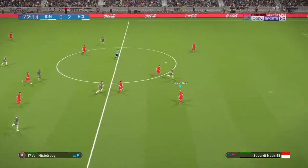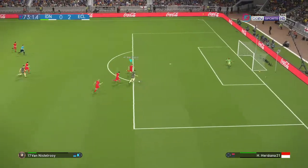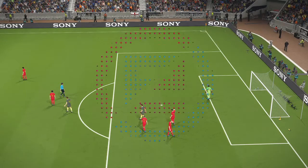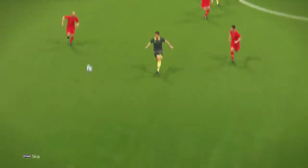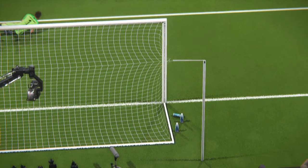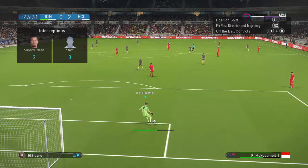Antwerp may be thinking about substitutions now — they still have two available. Van Nistelrooy! Great ball to play him in, but he will be gutted to miss that. It was such a clever pass that flummoxed the defence, and it could well be revisited. It so nearly came off for him. And you can hear how the crowd are reacting to this, too.